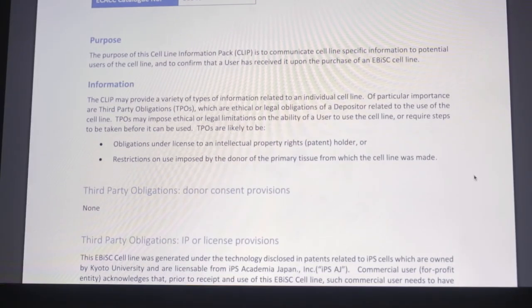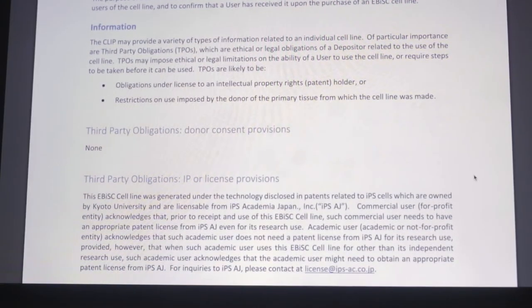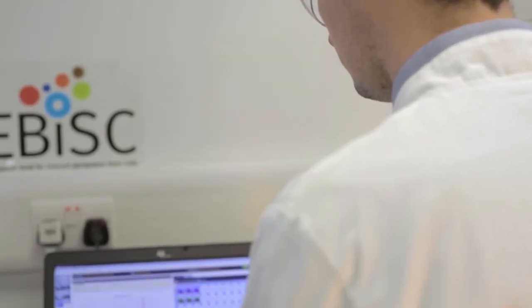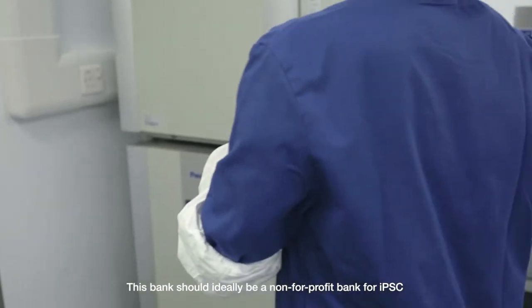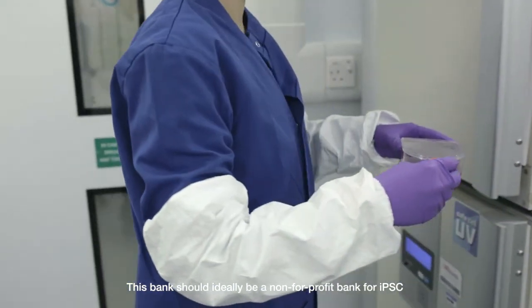The depositors of the cell lines voluntarily give the cell lines to the bank and retain ownership. The only thing a user is not able to do is directly exploit a cell line obtained from the bank for commercial purposes. This bank is ideally a not-for-profit IPSC bank, and it is important that these IPSC lines provide freedom to operate, which was difficult in the past. The cost of the cell lines is just to cover production, the extensive quality control, and the distribution to researchers across the globe.